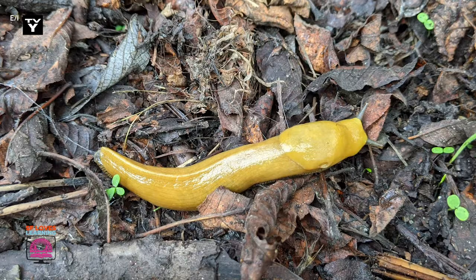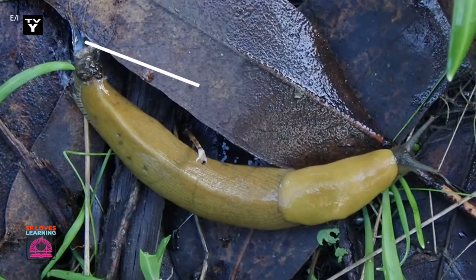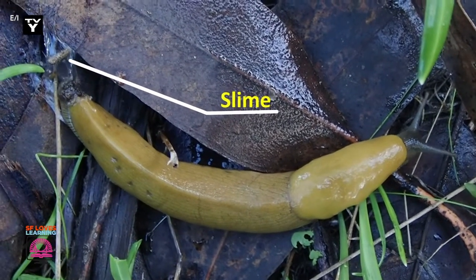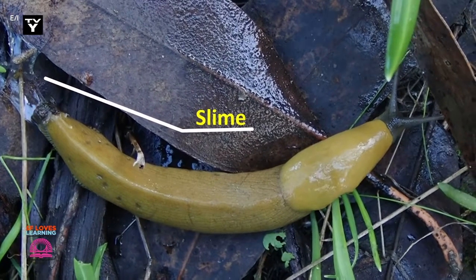The food that they eat then becomes rich nutrients to help plants and trees grow nice and strong. Did you know banana slugs and their other slug and snail cousins produce a slime coat? This slime is used for a variety of reasons, such as to help them move, stick to surfaces, and even protect them against predators. The slime of a banana slug can numb the tongue of a predator such as a raccoon to help it not get eaten.